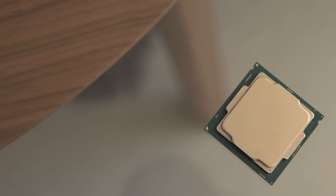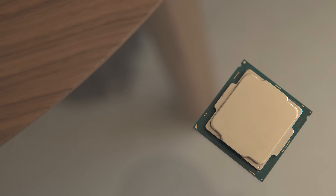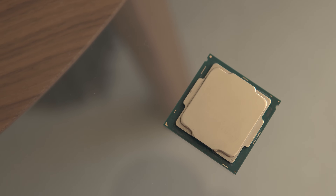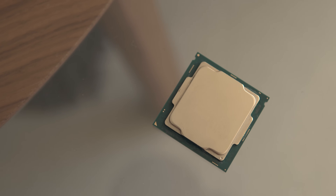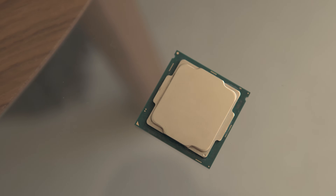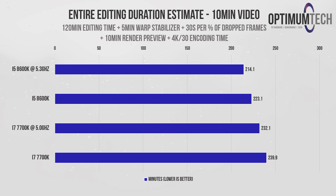All these benchmarks are useful individually, but I wanted to bring them together to see how much time we'd actually save by making the switch. We're estimating editing time for a full 10-minute video project by adding: 120 minutes of editing time, plus 5 minutes of warp stabilizer, plus a 30-second penalty for every percentage of frames dropped during playback, plus 10 minutes of render previews, and finally the encoding time using the settings from our test.